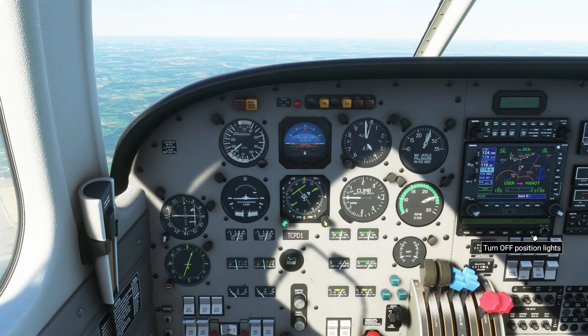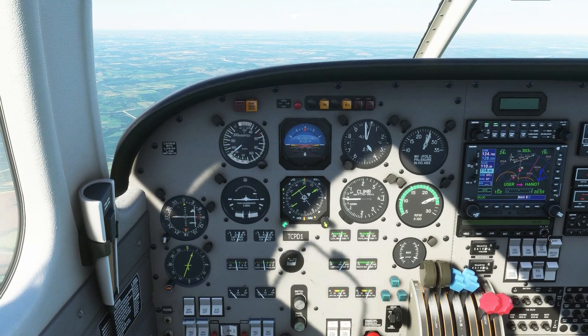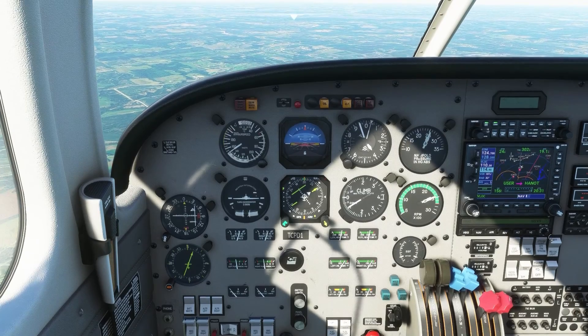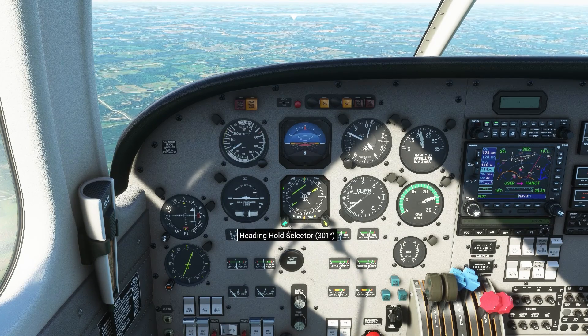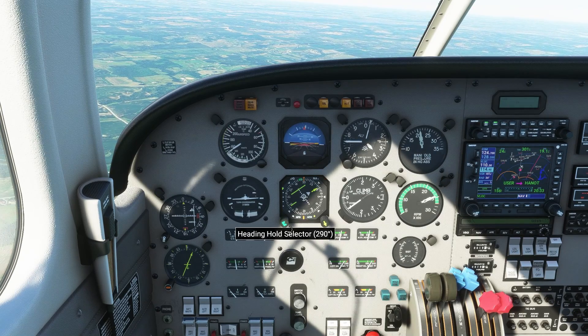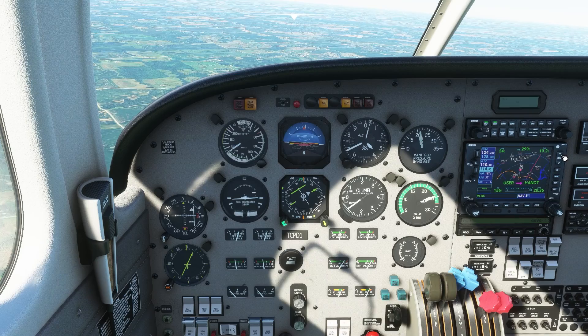Just like ATC was moving us left and right to get us on the final approach course, now they're lowering us to get down to the glide slope intercept altitude. The next thing that's going to happen: we're going to get another descent and a turn onto the final approach course. We have a little ways to go, so we're going to speed up and watch that happen.